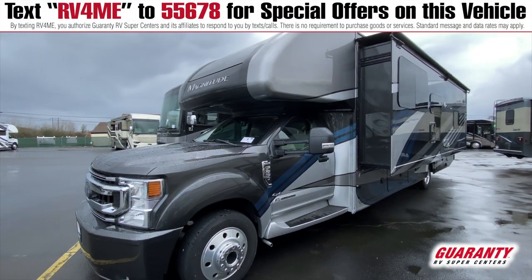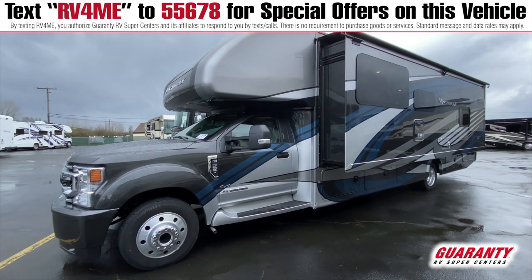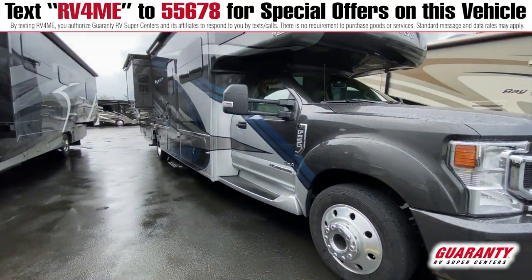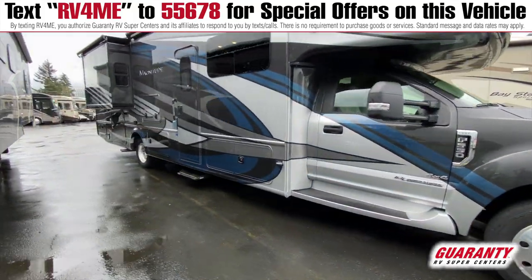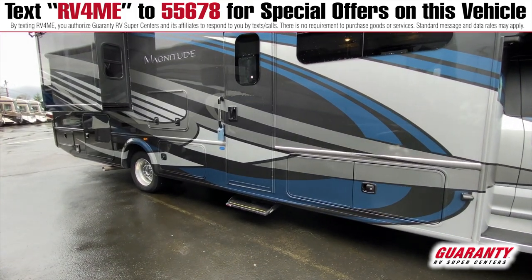I have a Thor Magnitude behind me — it's the BH35. We just got this in this week; it's the 2021. This coach is on the F550 chassis, 330 horsepower and 825 pounds of torque. That is a lot of coach for this front engine diesel, but this is on that Class C Super C chassis.